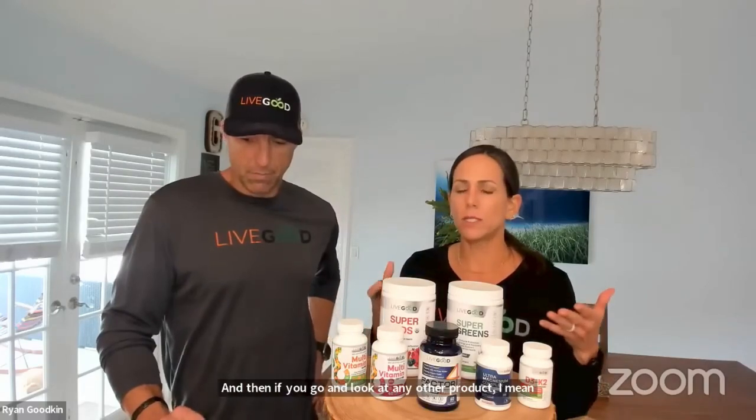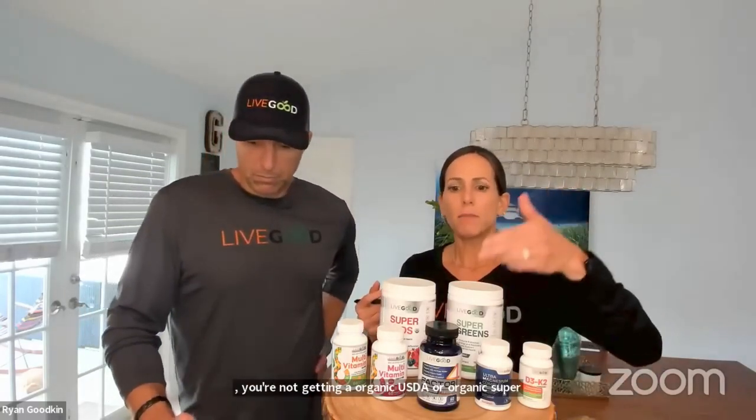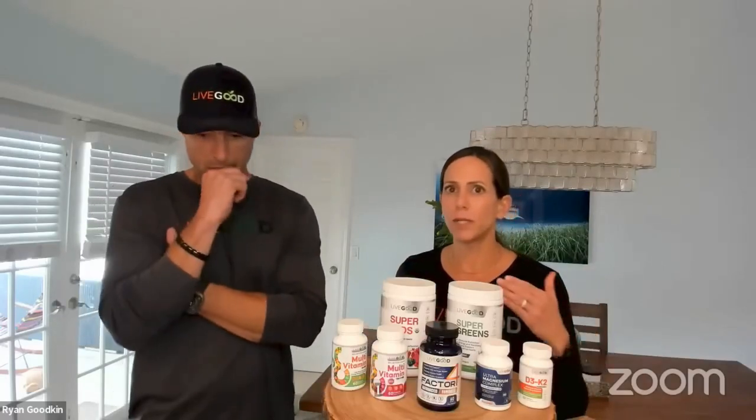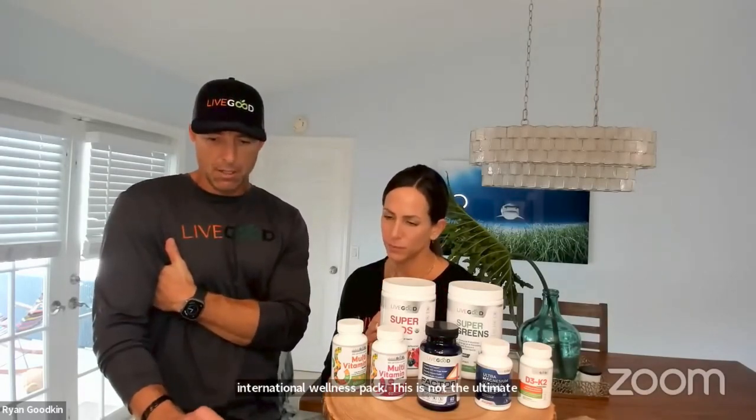On competitor pricing: dividing six products by the member price averages out to about $15 per product. You're not going to find a USDA Organic Super Reds for $15, or anything like Factor Four — with fish oil, CoQ10, and turmeric — for $15 anywhere else on the market. When you compare our prices to other companies there is a significant difference. And remember, this is the International Wellness Pack, not the Ultimate Wellness Pack or any of the other packs.